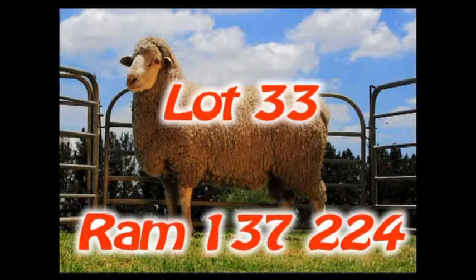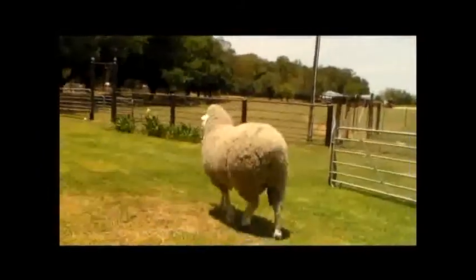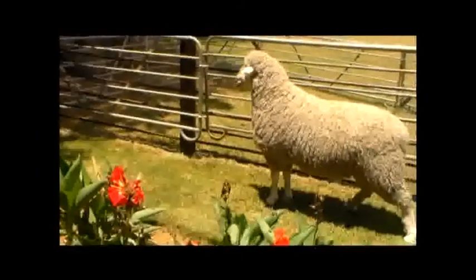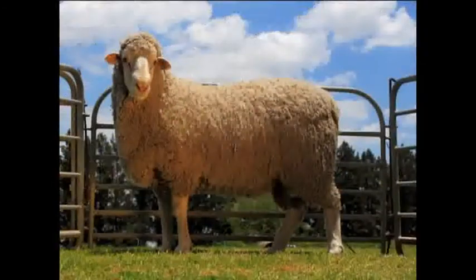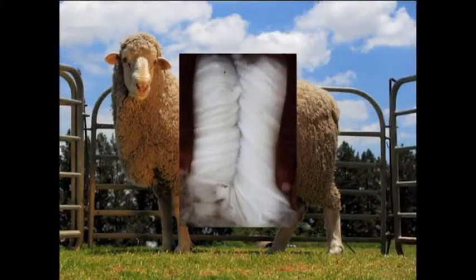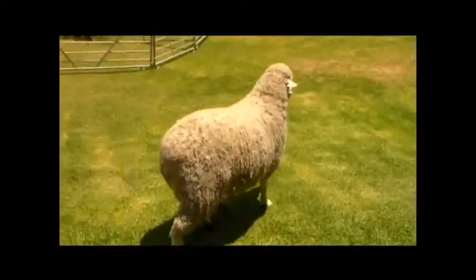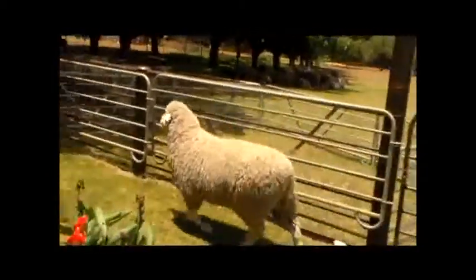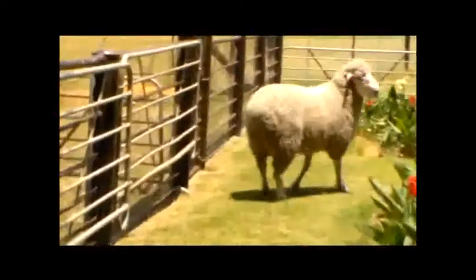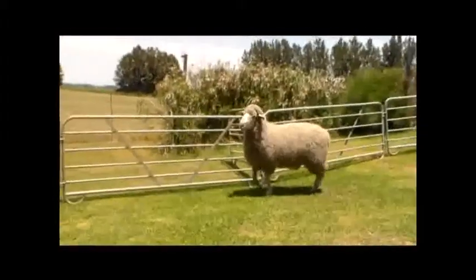Lot 33/34. Ram 137-double-4 is a poenskop ram with outstanding wool and conformation. The ram has an exceptionally deep, long body and is wide over the back with strong legs. The ram has an exceptionally broad chest with a well-filled hindquarter. The wool is of outstanding quality with pure white colour and very good length. The BLUP values are excellent with plus 2.17 kg on body mass, plus 200 grams on clean fleece mass and plus 1.86 mm on staple length. The ram's dam weans heavy lambs with an average lamb index of 126%. Rams of this special poenskop type are rarely available.